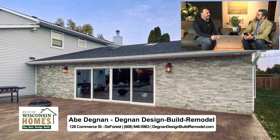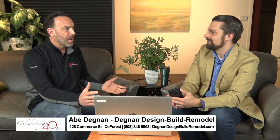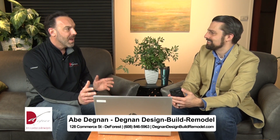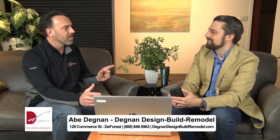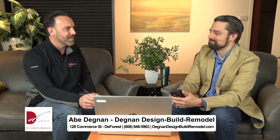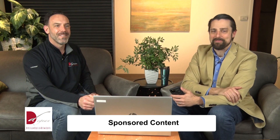Thank you so much for being here. How do people get started with Degnan Design Build Remodel? They can go to DegnanDesignBuildRemodel.com — this project is featured at the top of the page, and then look for a button that says 'Get Started Today' or 'Schedule an Appointment with the Designer.' We have buttons like that all over the place. Dream maker right here — we'll be back after the break, stick around.